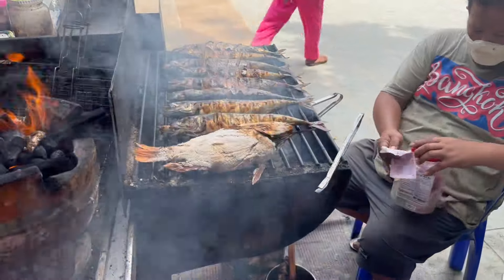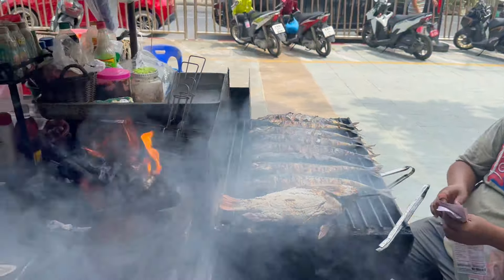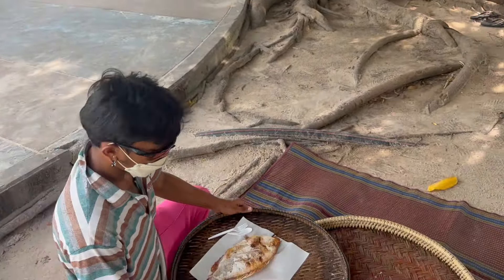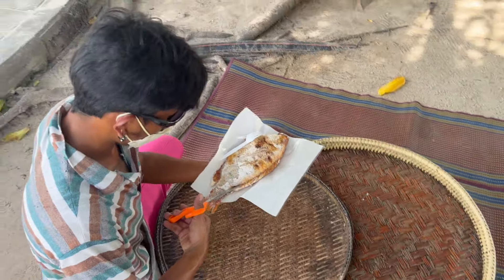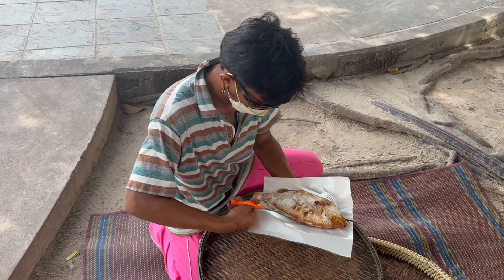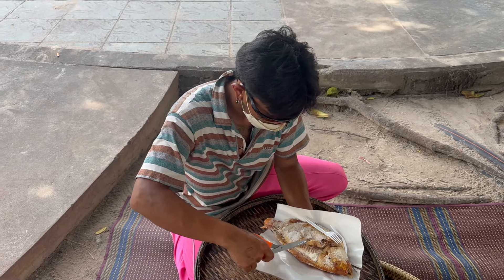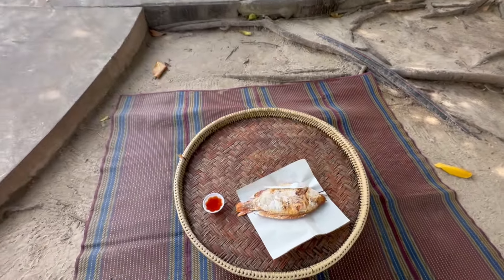The chef is grilling the fish for me now, I'm waiting for it. He even put a carpet down for me — there's a table on the carpet and there is the fish. Wow, look at that! Thank you very much, I appreciate it. Let's start eating it.